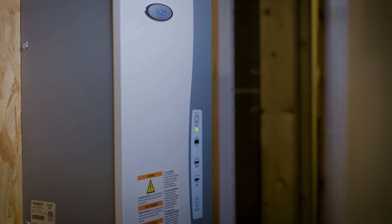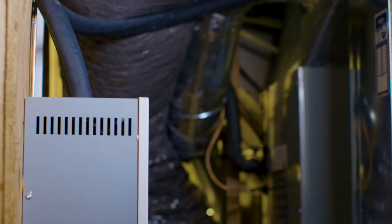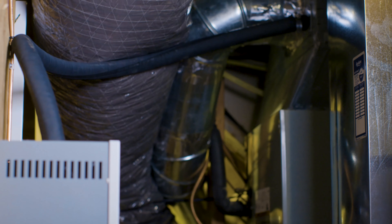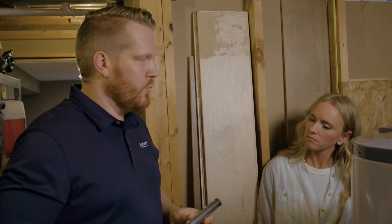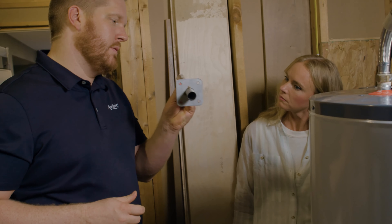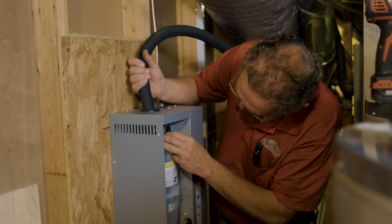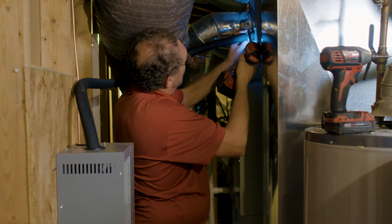Behind you is the steam humidifier that we talked about earlier. As you can see, we've got a steam hose running into your supply plenum up there. One thing that's really separating us at Aprilaire from the competition is this device right here — it's a dispersion tube and it is the market leader in humidity control.